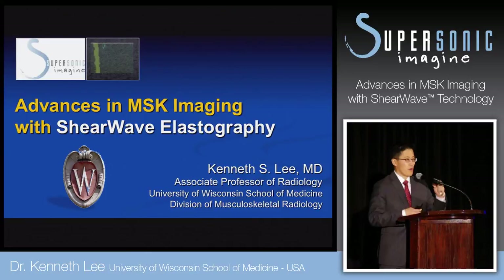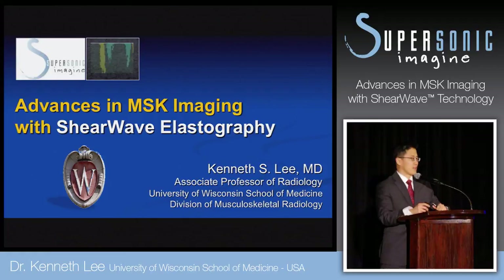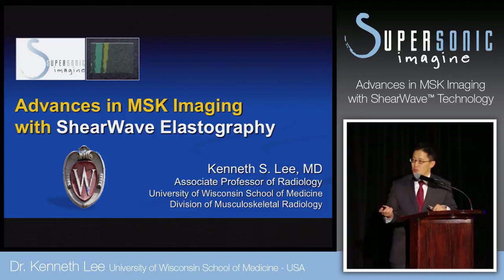I'm a musculoskeletal radiologist, one of nine at the University of Wisconsin. I have been fortunate enough to use the Explorer supersonic unit in our lab, mainly on a research basis, and I'm excited to share with you our experience today with musculoskeletal imaging.